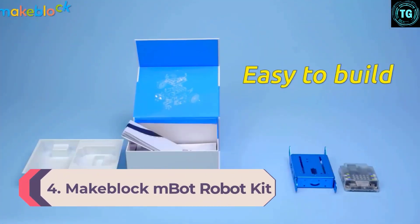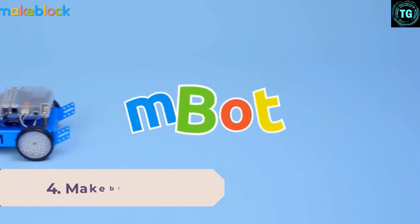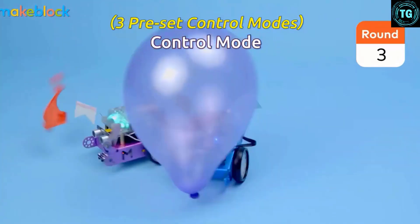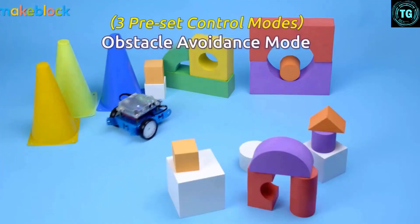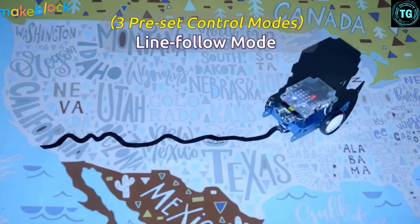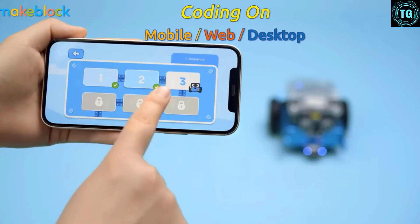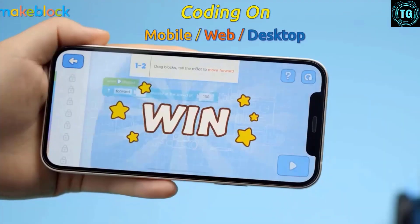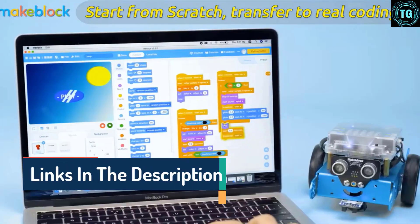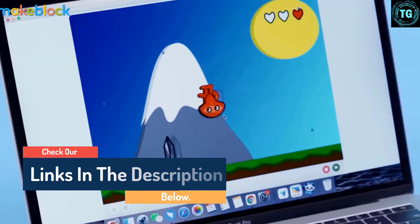Number 4: MakeBlock Mbot Robot Kit. MakeBlock, a leading brand in STEM toys, introduced the Mbot Robot Kit to help get kids more interested in science, engineering, and technology. You can put the Mbot together in about 20 minutes with the included guide, as the parts snap together and the kit doesn't have too many pieces. If you want a customized robot, you can combine it with building blocks like Lego and Mega Blocks to create your own unique bot. The little robot is controlled by a dedicated iOS or Android app to teach the basics of coding and programming. The Mblock Blockly app uses a scratch-based programming application, so many kids are already familiar with this type of coding. Older kids can use the more advanced Mblock software to program their bot.